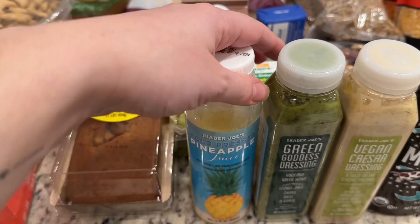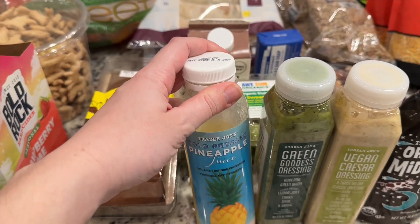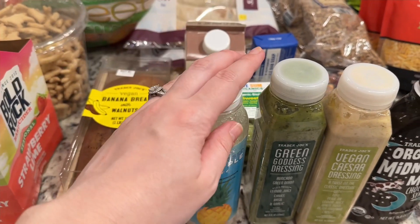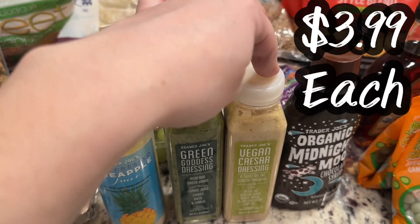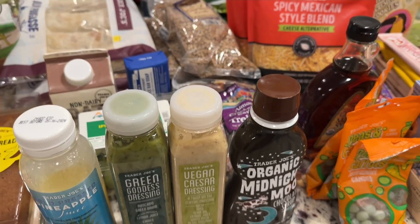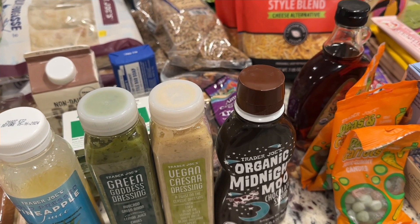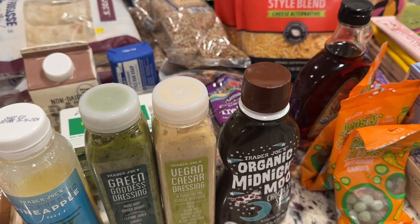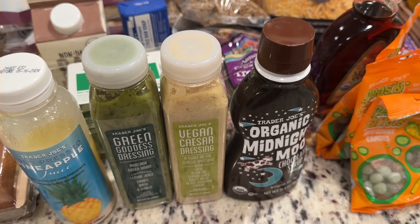My five-year-old wanted some juice — she asked me if this was vegan. It's a cold-pressed pineapple juice, just pineapple juice. And then two salad dressings: green goddess dressing and the vegan Caesar. This is like the Hershey — I think Hershey syrup is actually vegan, accidentally vegan, and so is this. This is the organic Midnight Moo chocolate syrup. Both my kids like chocolate milk, especially my youngest, and it's organic, which is awesome.